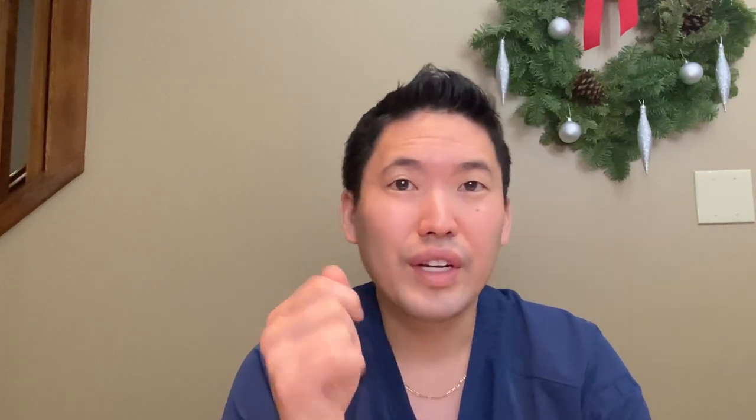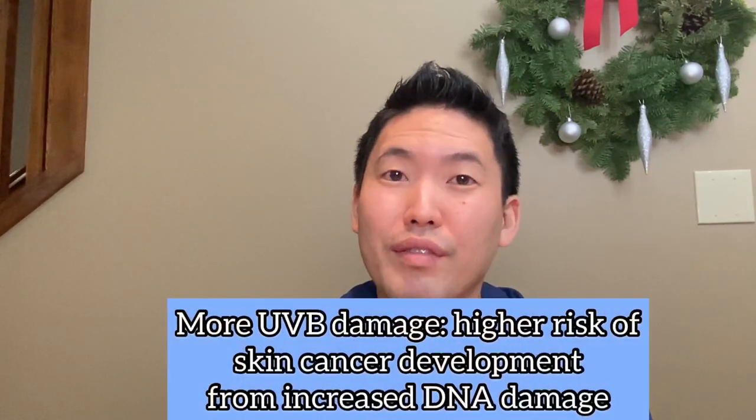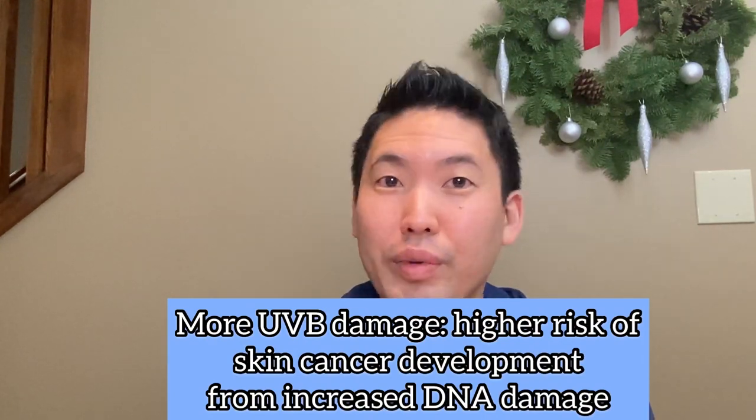To summarize: the difference between SPF 15 and 30 may not seem large when looking at the percentage chart, but if we're already underestimating the amount of sunscreen applied, that gap becomes very significant. And looking at it by actual photons hitting your skin, going from SPF 15 to SPF 30 means twice as many photons are damaging your skin at the lower SPF. I hope this was helpful. If this is the biggest controversy we're dealing with this week — given elections and rising COVID cases — I think we're doing okay.